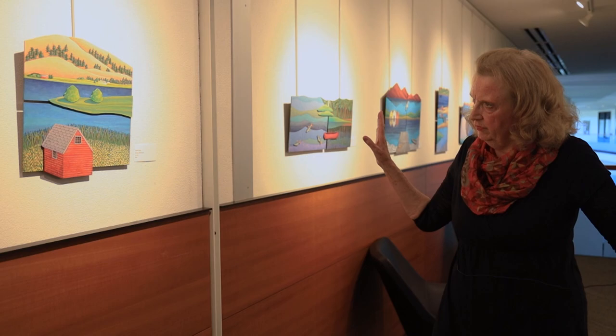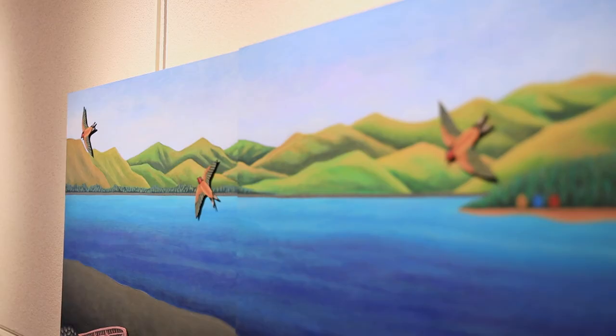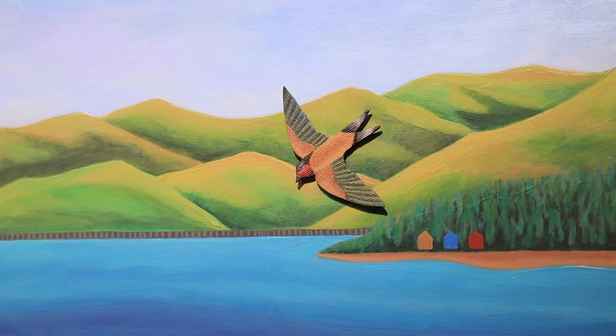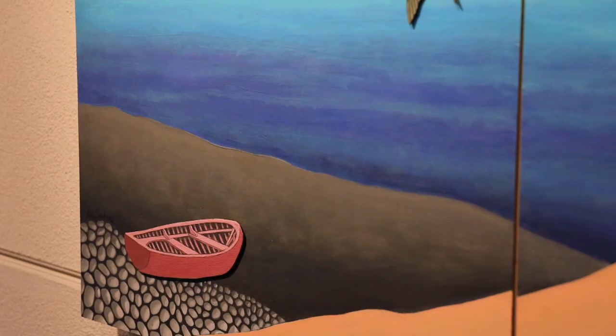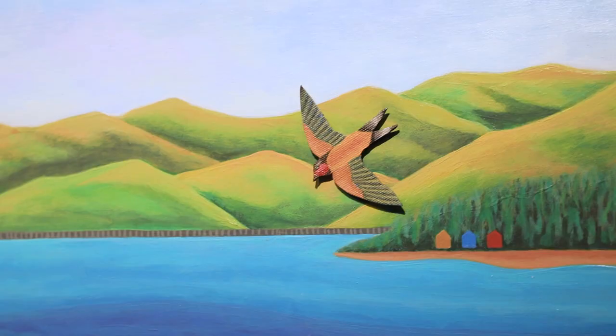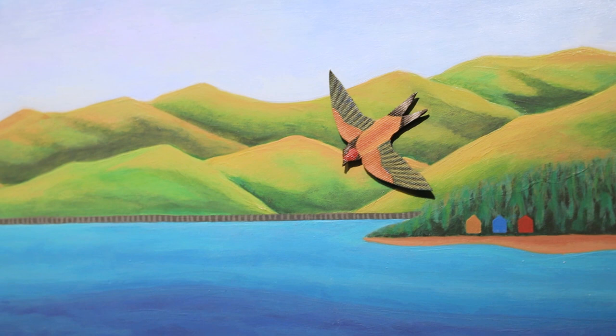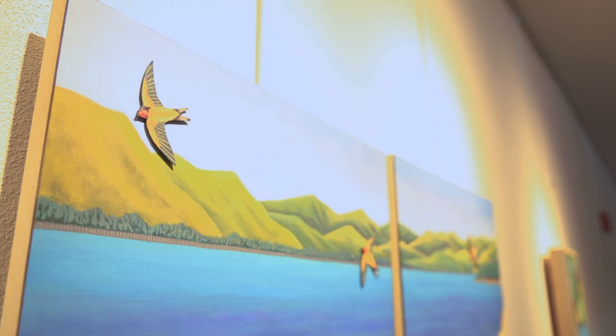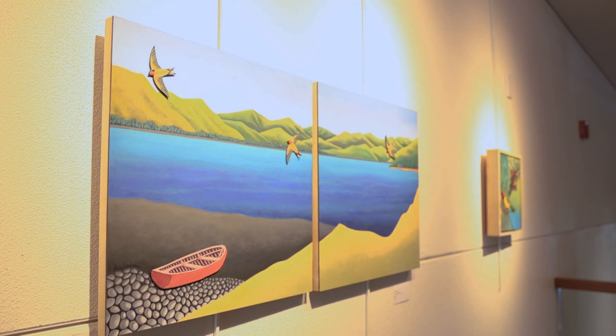This piece is called Panorama and it's a simplified version of the view we see every summer when we go out to Lake Pendere. I use birds — they're attached separately and raised away from the piece a little to add interest. The birds are kind of like observers looking in, similar to us looking at the art, adding that sense of perspective.